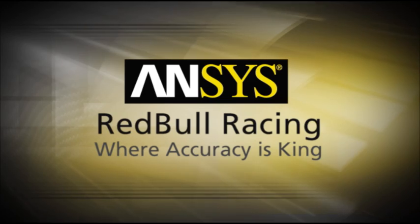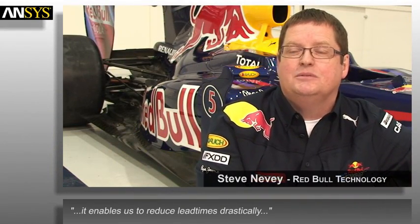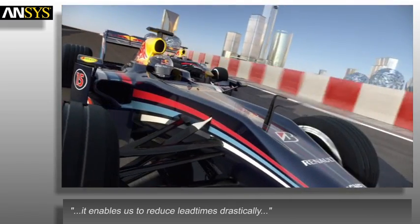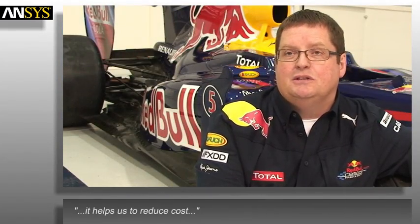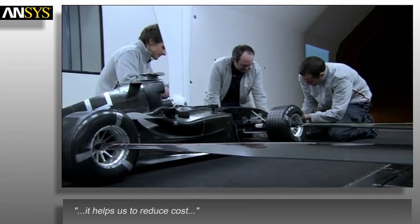The ANSYS software is vital to the business. First and foremost, it enables us to reduce lead times drastically, letting us get solutions to the circuit much quicker and making us more competitive race by race. It also helps us to reduce cost because by using the simulation software it removes the requirement for us to produce physical prototypes for wind tunnel testing.